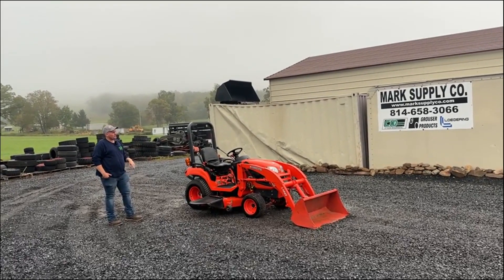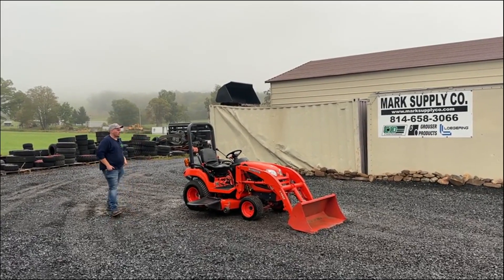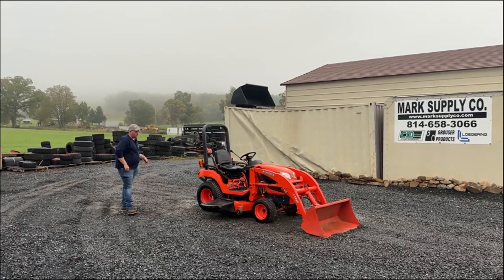This was a one-owner tractor. We traded it in two, three weeks ago from a customer up in Butler, Pennsylvania. He bought it new at his local dealer up there. I have all the books and manuals to it.